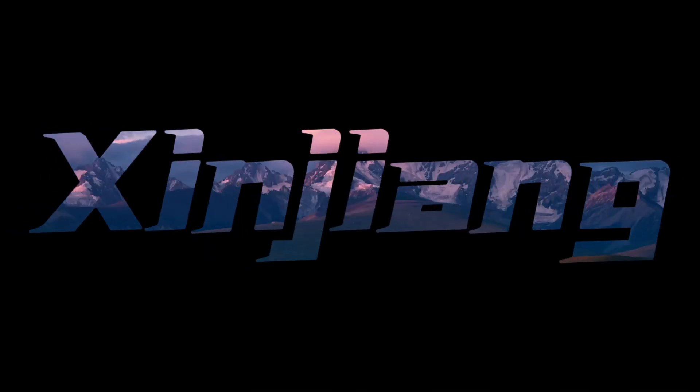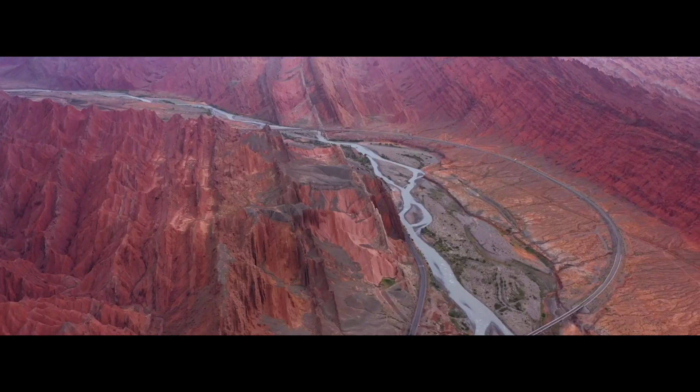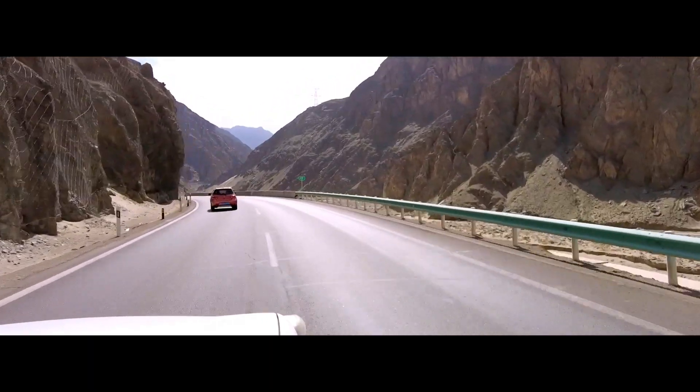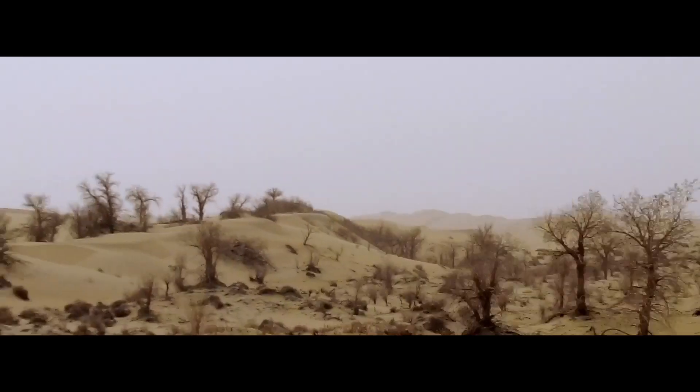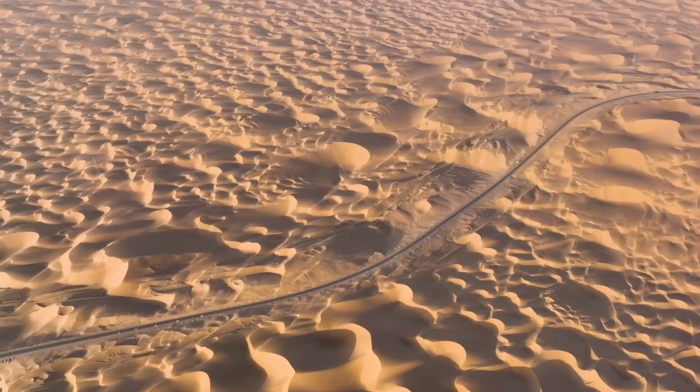Hello from Xinjiang. We've been driving along the world's second largest desert, the Taklamakan Desert. For the past 6 hours, all I saw was endless sand and shrubs.